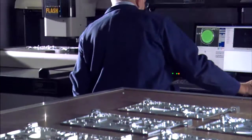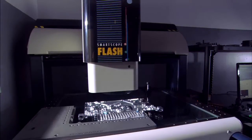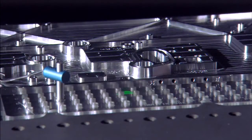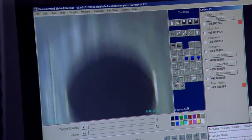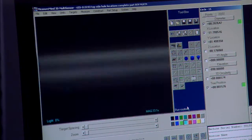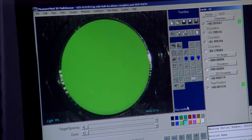We spend extensive money in our quality department. Last year we added a vision system in our quality area, which is absolute state-of-the-art. The Smartscope can inspect a very complex part with 300 or 400 holes in about 30 minutes. It's been a huge addition to our quality department.